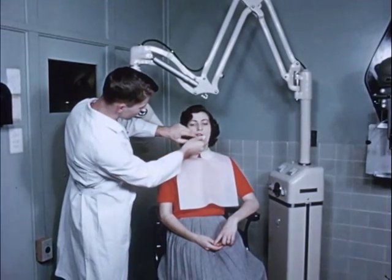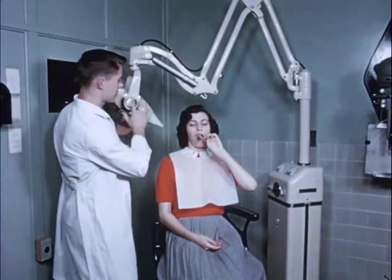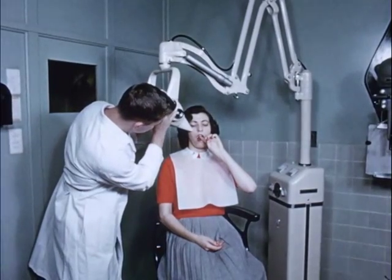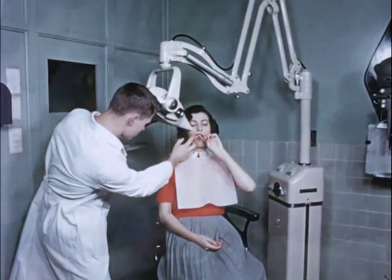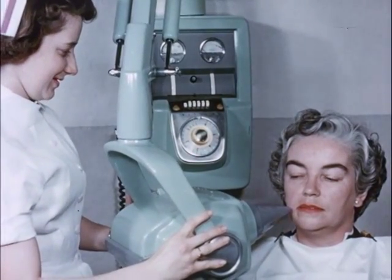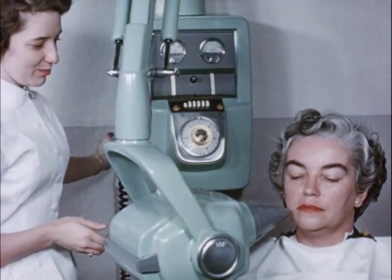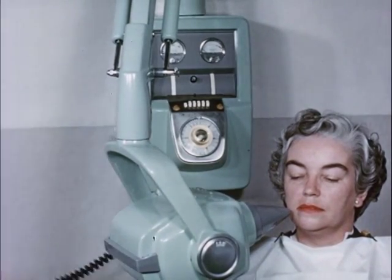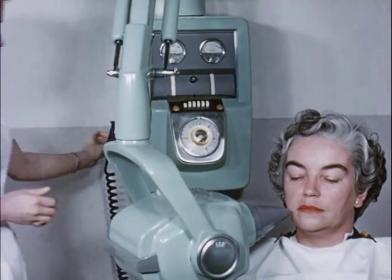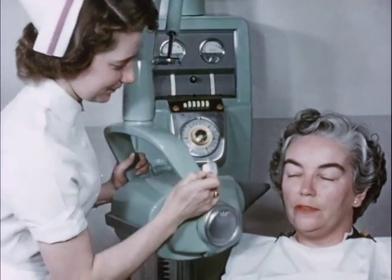Although the use of high-speed film provides the major reduction in radiation to the patient, this picture deals principally with modifications of many dental X-ray machines to provide maximum safety. There are about 80,000 of these dental X-ray machines in use in the United States. Every X-ray installation should be examined to determine whether the patient is receiving a minimum dose of X-rays in making good diagnostic films and whether adequate protection is provided for dental personnel. Let us consider first how the patient exposure may be reduced.